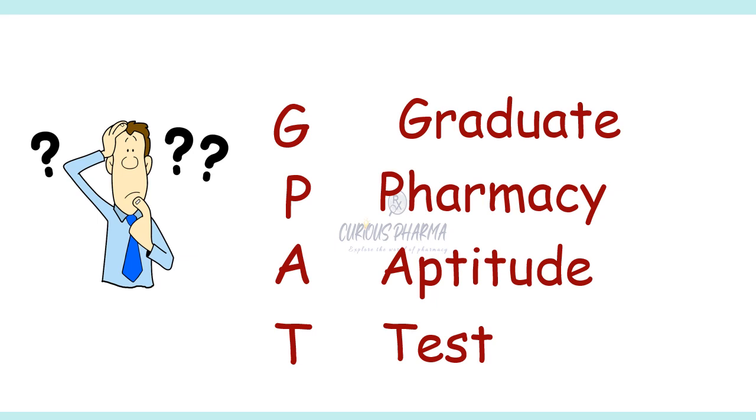The exam is computer-based and consists of 125 multiple-choice questions to be completed in three hours. The exam is highly competitive and candidates who score well in GPAT can secure admission into reputed post-graduate pharmacy programs. So let's have a deep discussion about it.